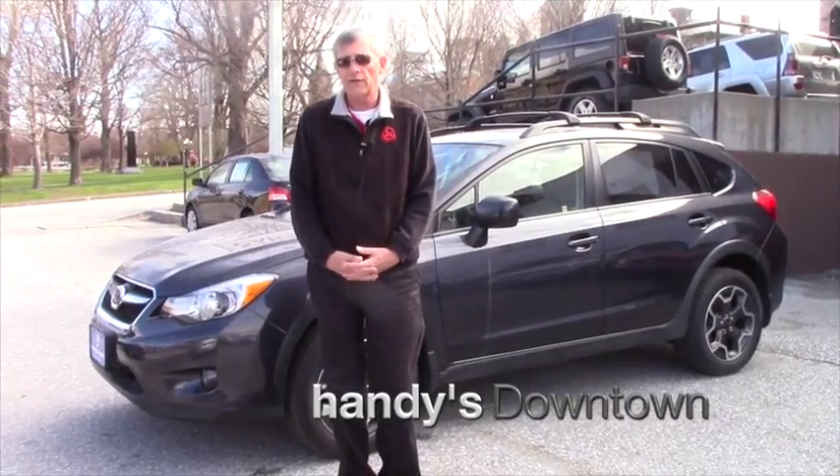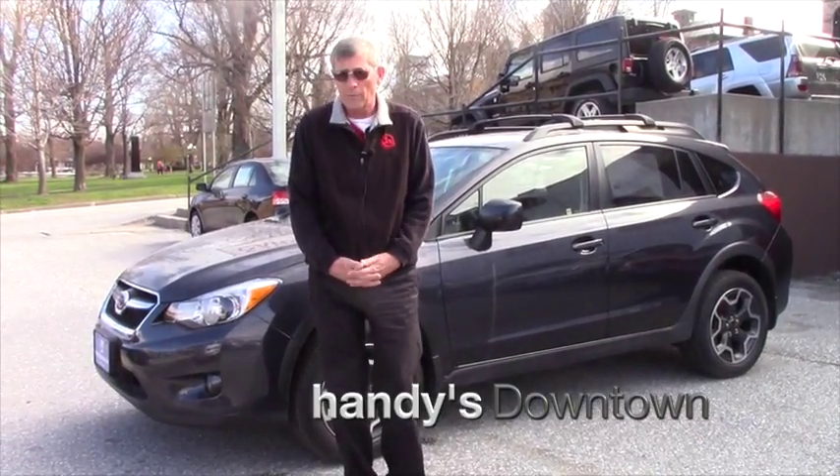Hi Chris, Mike Handys downtown St. Albans. Thank you very much for inquiring about this 2013 Crosstrek I have here behind me.